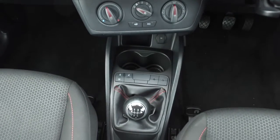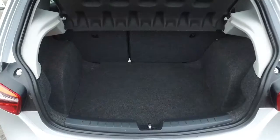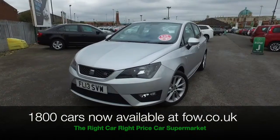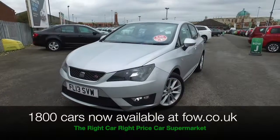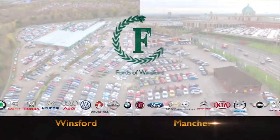Don't forget at FOW, the price you see is the price you pay — no hidden charges or extras. Ring and reserve with no deposit and no obligation. Bring your licence with you, have a test drive, and discover this great car for yourself at Fords of Winsford.